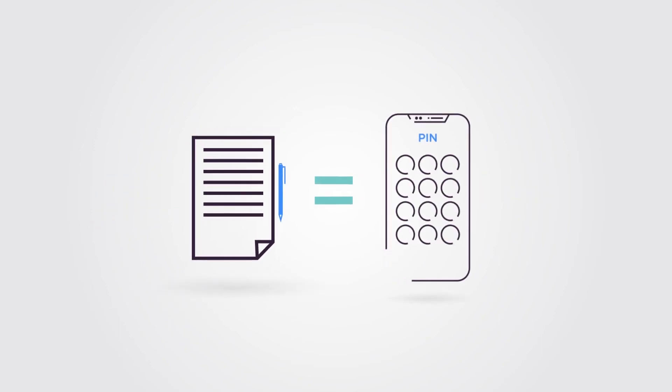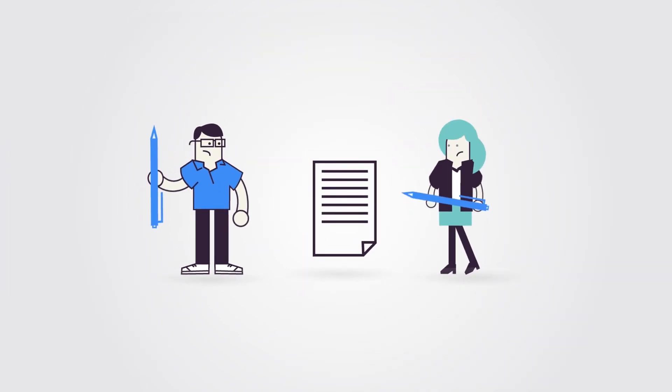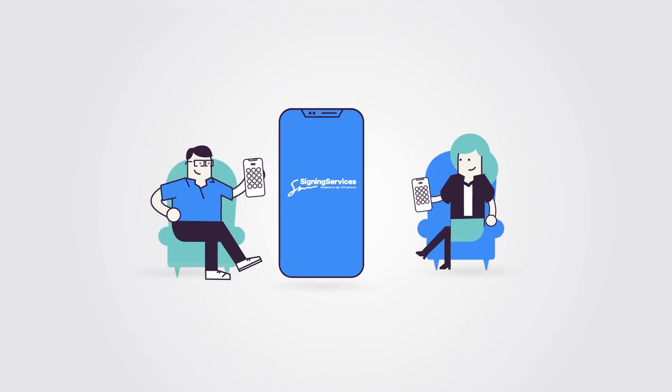Digitalization and COVID-19 pandemic-related restrictions are forcing companies to offer fully digital business models. People are now adopting and expecting digital and convenient services. Signing services is always there to help.